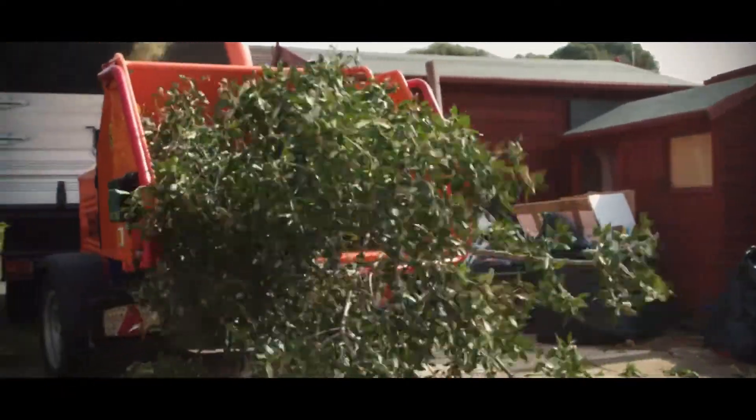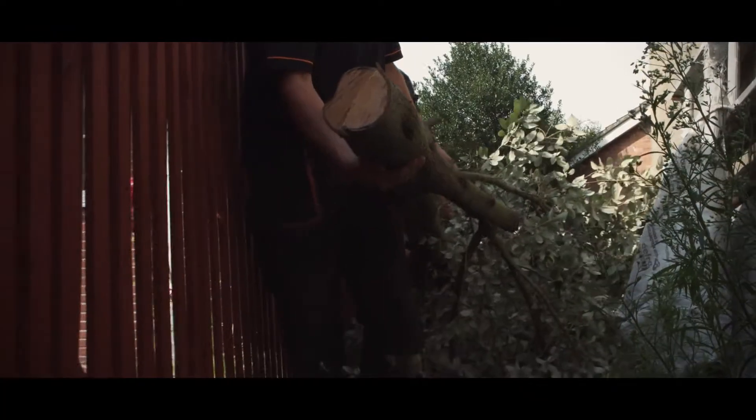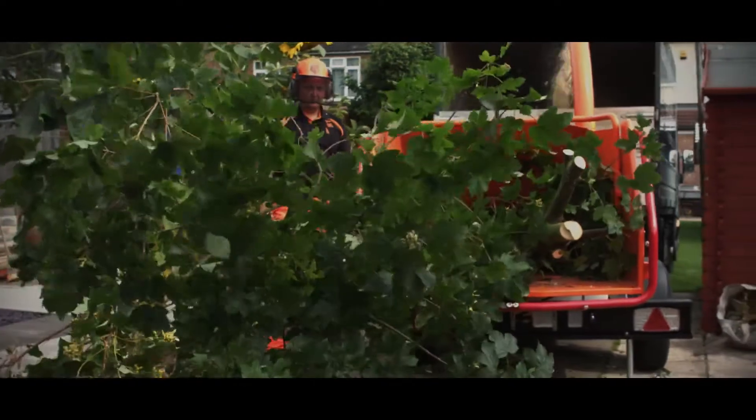TW2ATPH-B delivers extremely impressive performance, designed for the most demanding tree jobs. Get it down. Get it chipped. Get on to the next job.